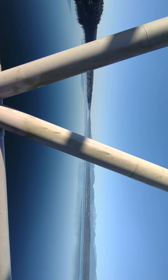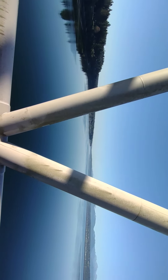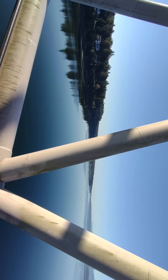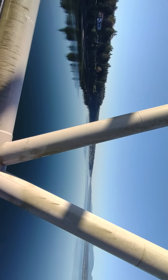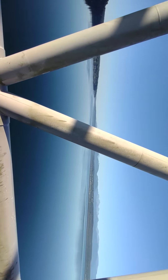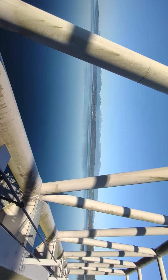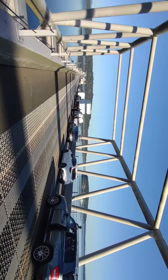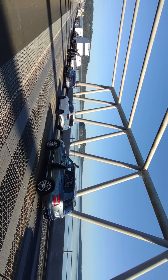It's pretty nice out here today. Water almost looks like glass. There's a little breeze but nothing fancy.